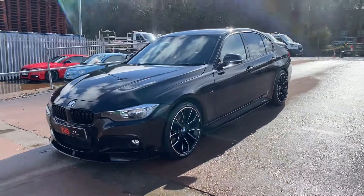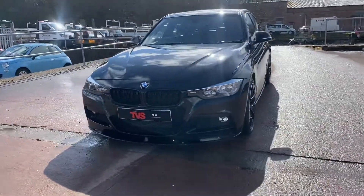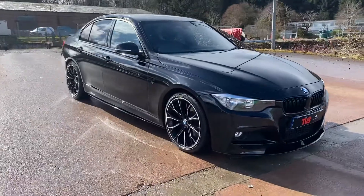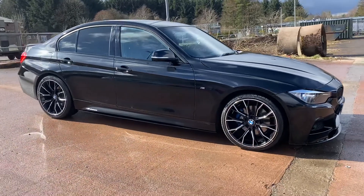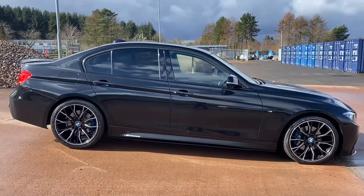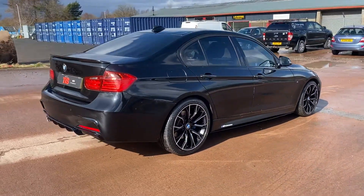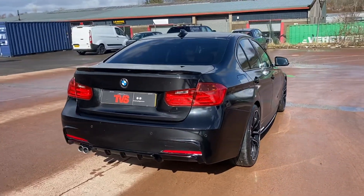Hi there. Here we have the 2014, on a 64 plate, BMW 330 Diesel Automatic M-Sport, on sale here at TVS Car Sales in East Kilbride. As you'll see, it's a metallic black four-door saloon. It has a three-litre six-cylinder diesel engine which produces 258 horsepower, yet still returning very respectable fuel economy. It has covered just 39,469 miles from new, and it does benefit from the full M-Performance kit.